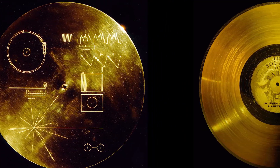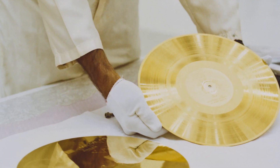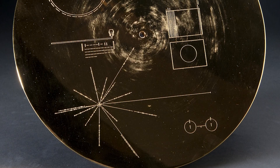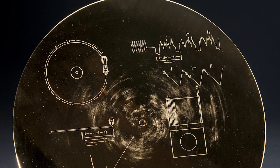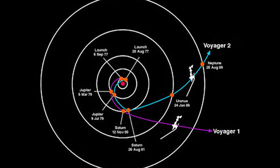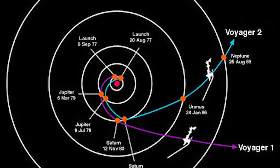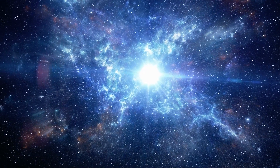Each Voyager has a golden record on board — a 12-inch record that's like a time capsule with sounds, music, and pictures from Earth. It's a hello message to any extraterrestrial life that might stumble upon it. Even though these spacecraft are over 40 years old now, they're still sending back valuable info about space, teaching us more about the very edges of our solar system and what lies beyond.